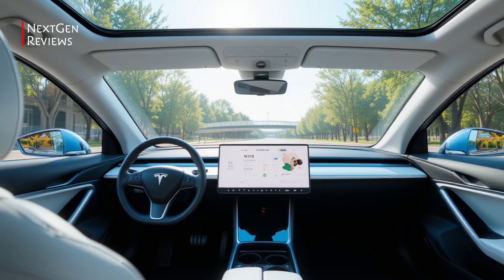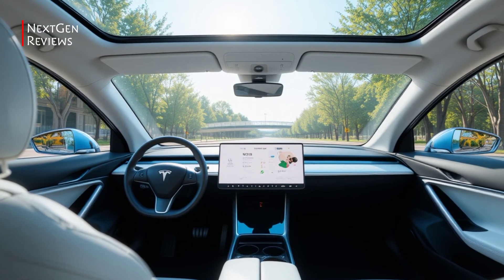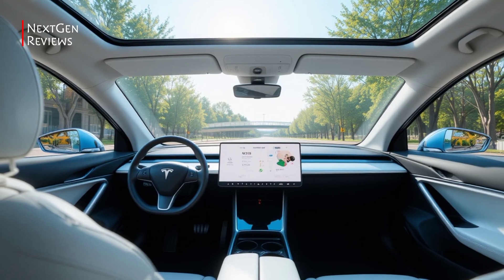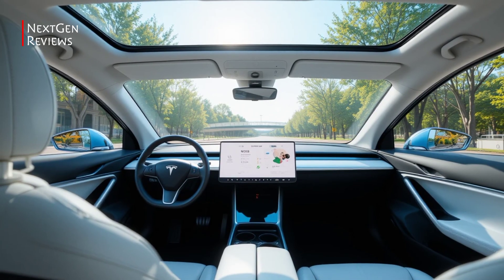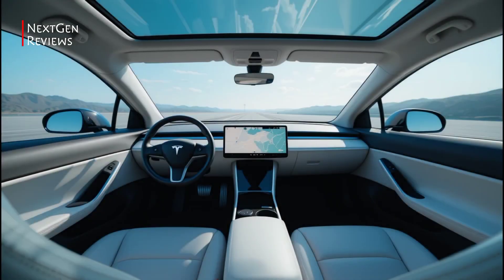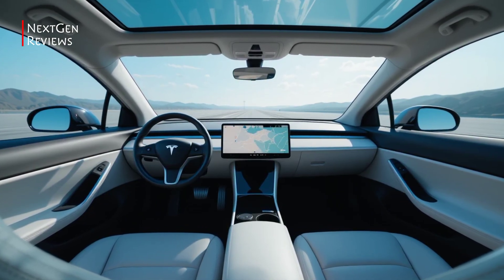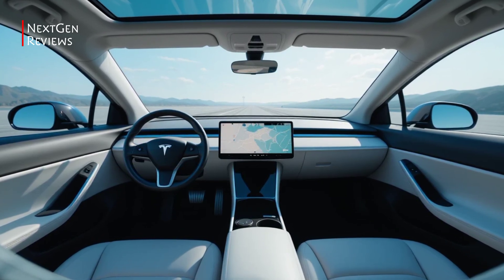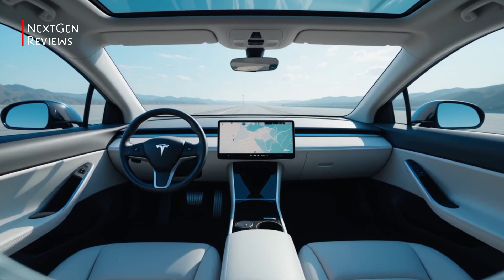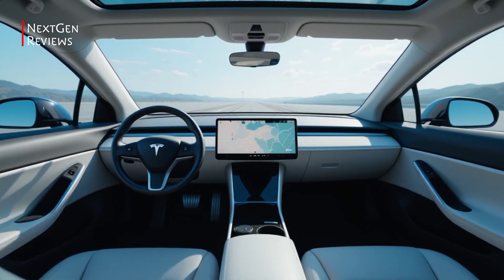Features and technology: inside, it's classic Tesla minimalism but more refined. The updated cabin now features improved materials, ambient lighting, and better sound insulation. The 15-inch touchscreen remains the command center, controlling everything from navigation to climate. You also get the latest version of Tesla's software with a smoother interface and smarter voice controls.